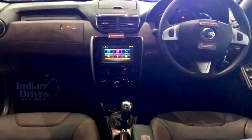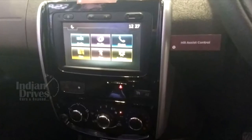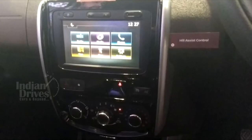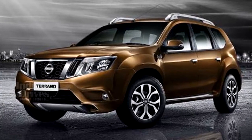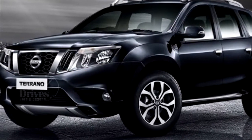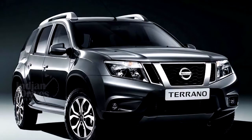The 2017 Terrano is also supposed to get cruise control and a new 7-inch touchscreen infotainment system with navigation and voice recognition on the top trims. The new Terrano might also have a new paint scheme for the exterior by the name of Sandstone Brown, along with some cosmetic changes such as LED DRLs.